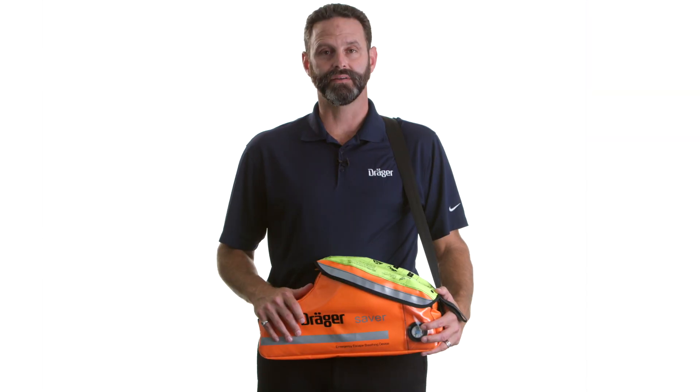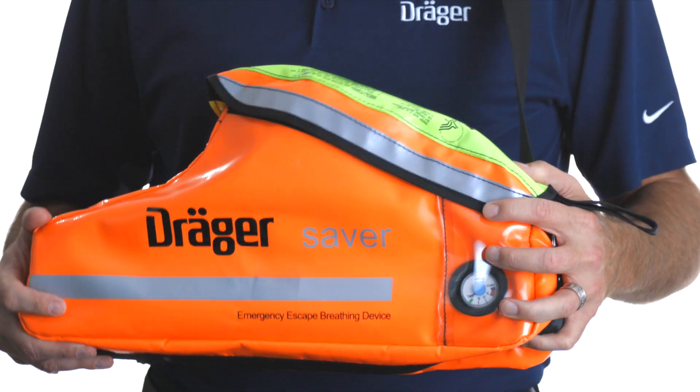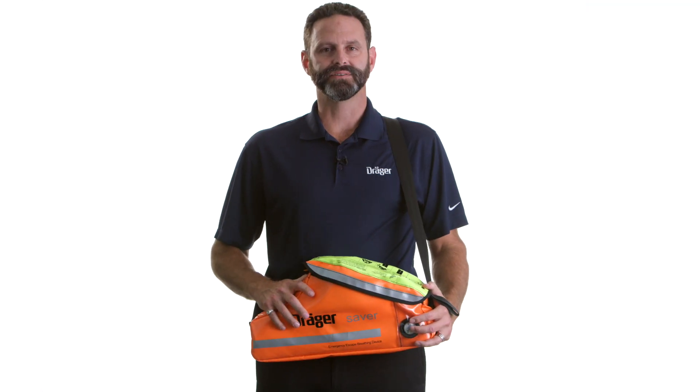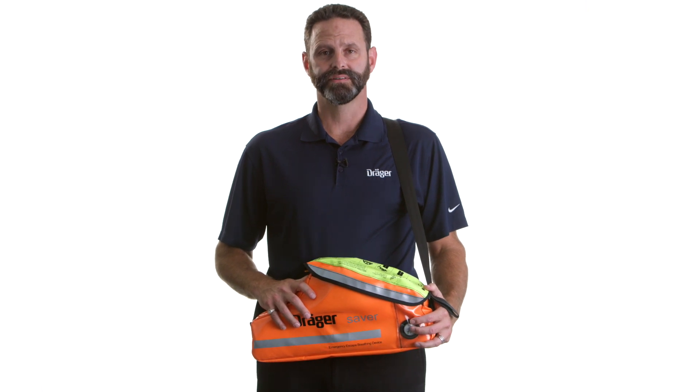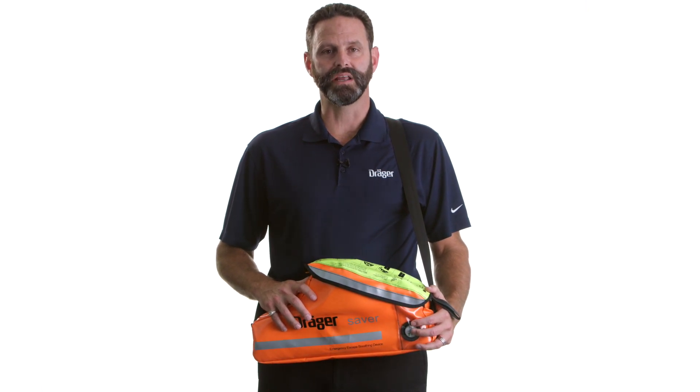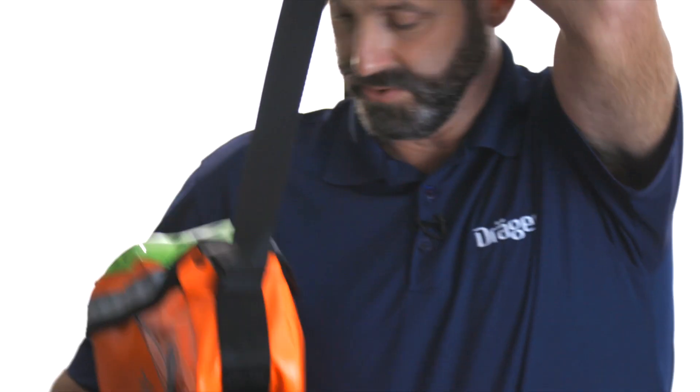The orange bag features bright panels for enhanced visibility, even under low lighting conditions. The carry bag allows the Saver to be easily wall-mounted in potential hazard areas. When needed, it can be worn either as a chest bag or as an over-the-shoulder.